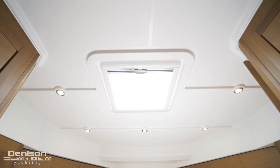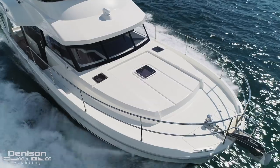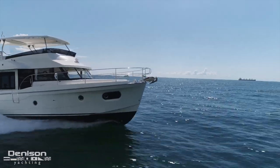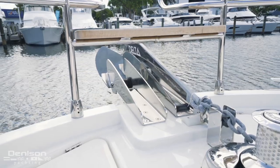Above the master is the bow area, which provides full seating and lounge space along with access to your ground tackle. In addition to the windlass anchor, there's a dual pulpit so you can add an additional anchor for extra protection during anchoring.